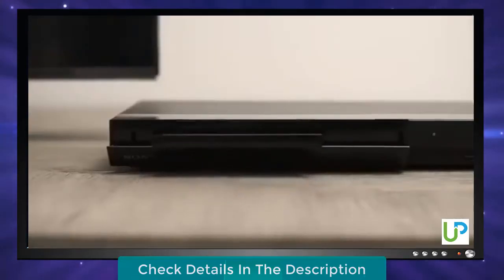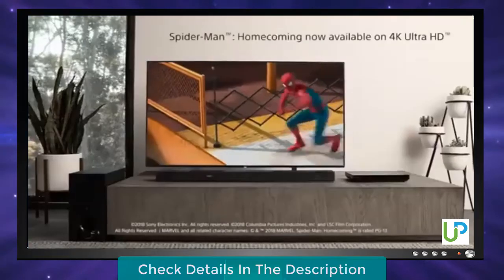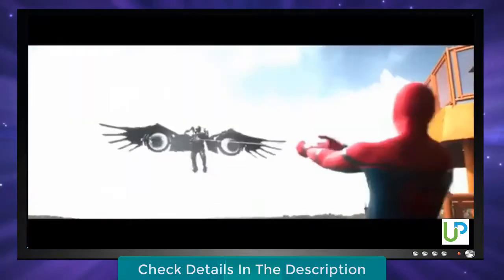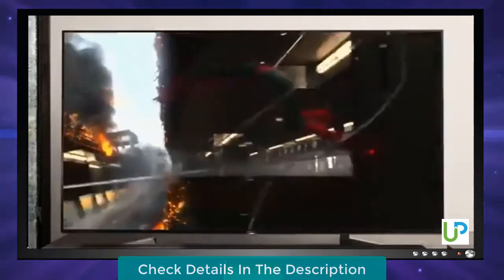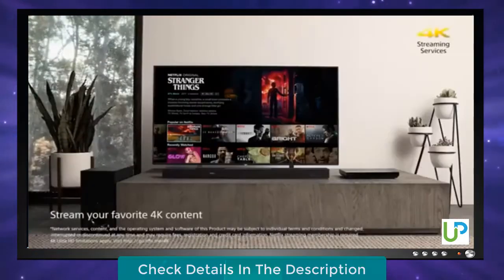Unrivaled visual clarity of 4K Ultra HD Blu-ray. Discover new depths of realism with true 4K HDR playback. Dolby Vision provides enhanced brightness, color, contrast, and dimensionality. Switch to your favorite sites for fast 4K streaming.